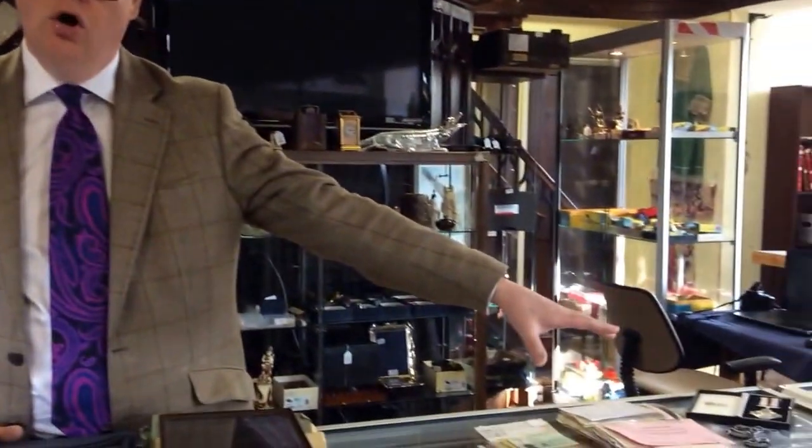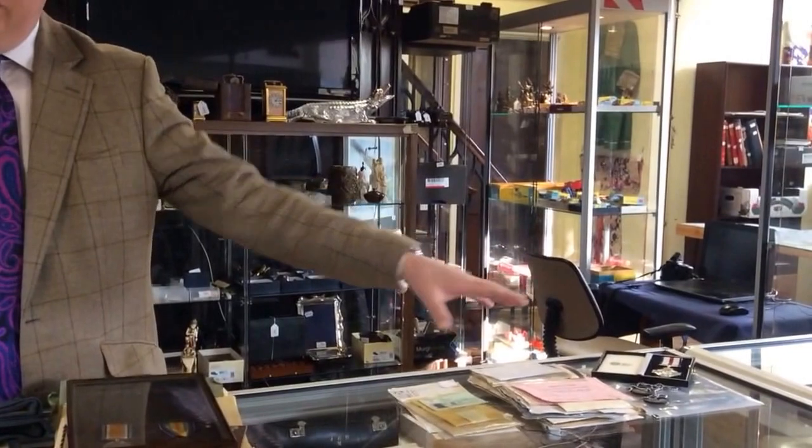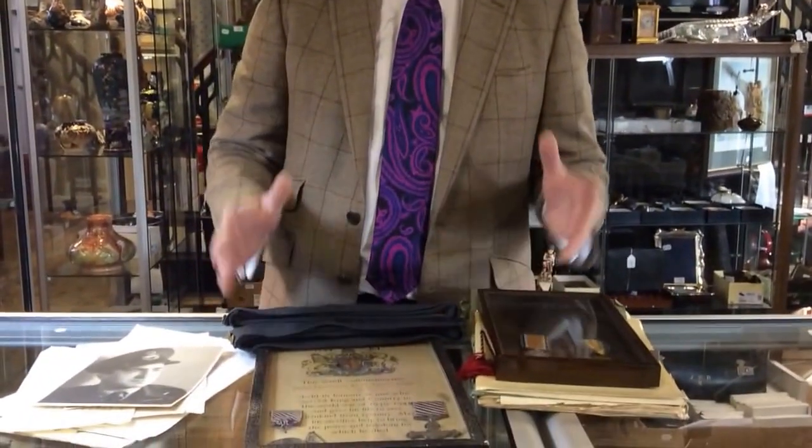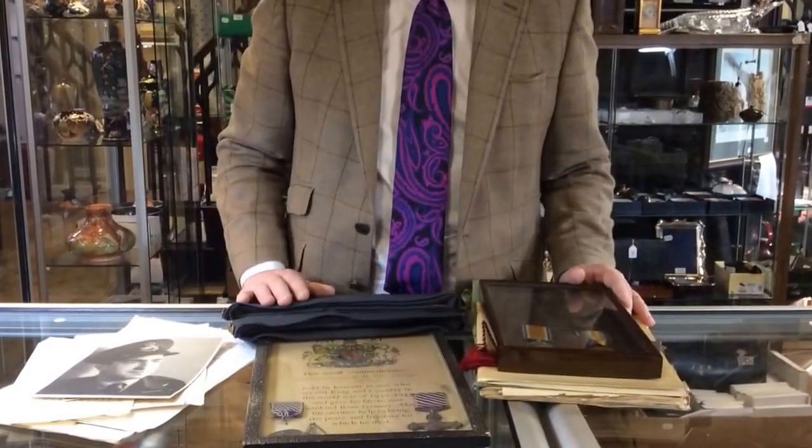We've had a huge amount of interest and a lot of national press exposure, and I think this is going to sell very, very well. Bruce Togi's Conspicuous Gallantry Cross has come from Bruce himself, and Flight Lieutenant Trevor-Roper's medals have come from the family. None of these have ever been on the open market before.